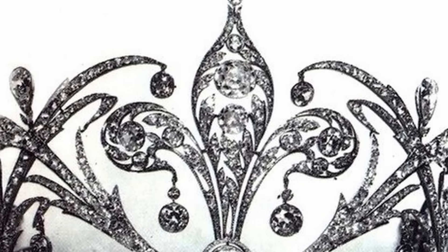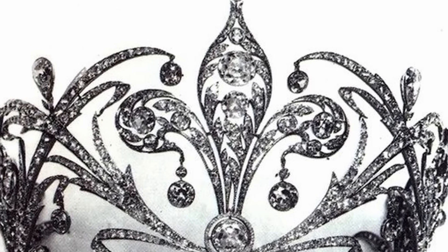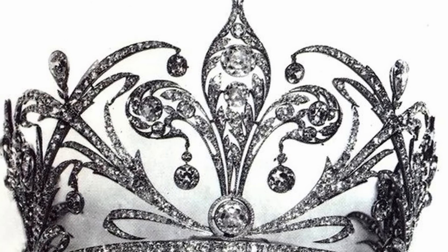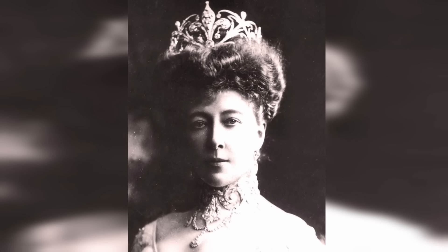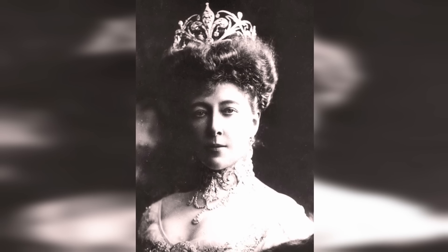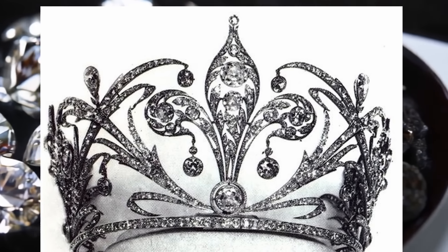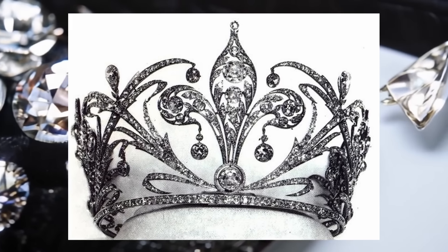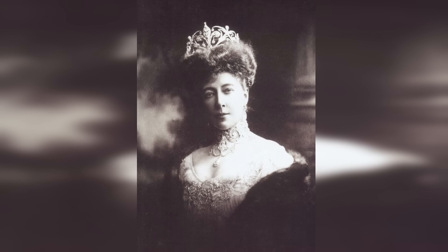The Fleur de Lis Tiara by Chaumet is an exquisite piece of jewellery that belonged to Duchess Stephanie of Austria. This precious headdress, made of gold and decorated with diamonds, is the epitome of elegance and luxury. The tiara symbolises sophistication and aristocracy, reflecting the high status of its owner. Each element of this work of art is carefully thought out and executed with unsurpassed skill, which makes it not only an ornament but also a real relic. The Fleur de Lis Tiara continues to delight with its beauty, remaining one of the most important jewellery pieces in the world.